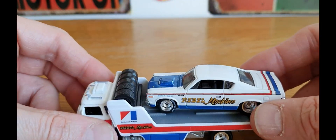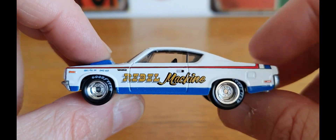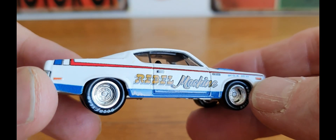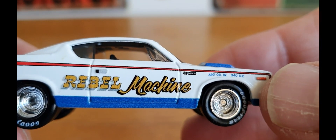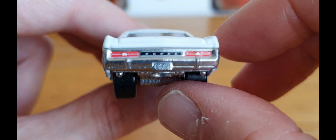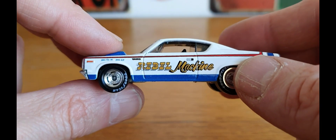Piece number eight is another particular favourite, again from Team Transport — the AMC Rebel Machine. I've also got a mainline version of this. It's an awesome looking piece; I'm a big muscle car fan myself. It has Goodyear on the tyres and says 390 cubic inch, 340 horsepower — which doesn't sound much by today's standards, but back in the day that was a lot and these were quick cars. They sound absolutely awesome on YouTube. I believe this is a 1970 model.